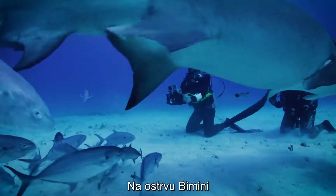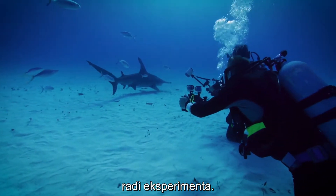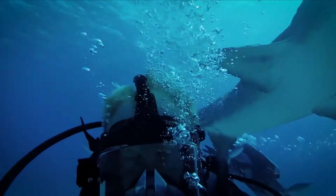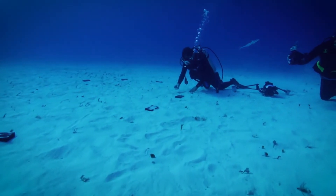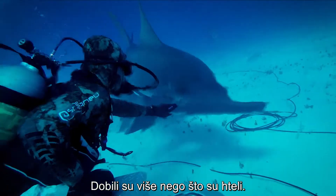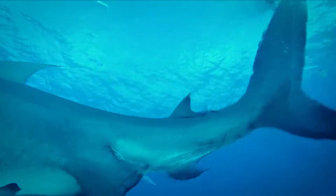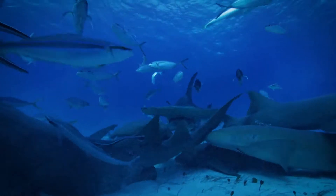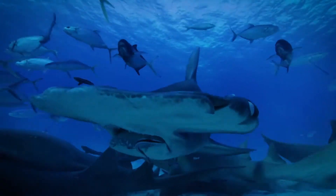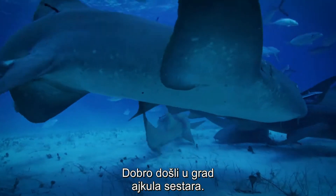In Bimini, Bahamas, a team of experts are hoping to entice a couple of sharks for an experiment and get more than they bargained for. Welcome to Nurse Sharkville.